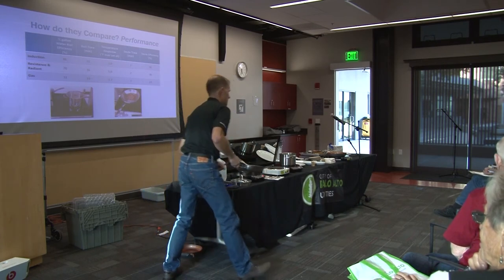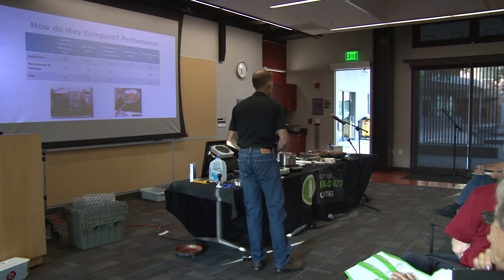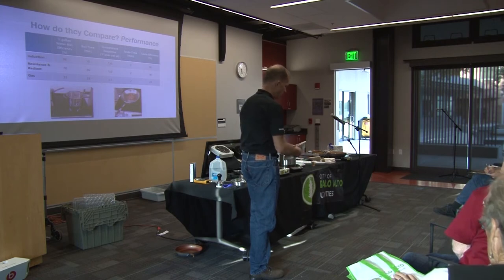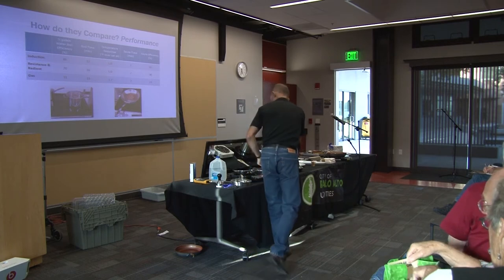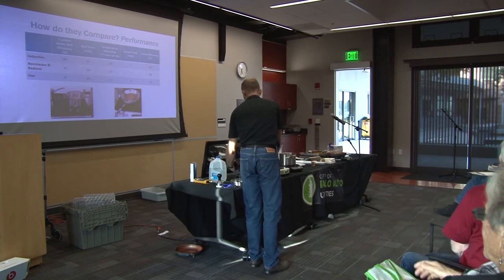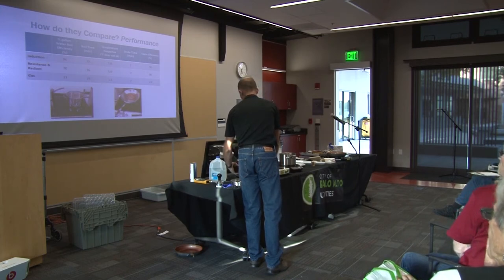Audience: Do you know what frequency the coil operates at — is it 60 hertz or higher? Speaker: The input power is 60 hertz. The coil itself — I'd have to look at the spec, but I'd guess it's a much higher frequency. This unit is 1,800 watts.